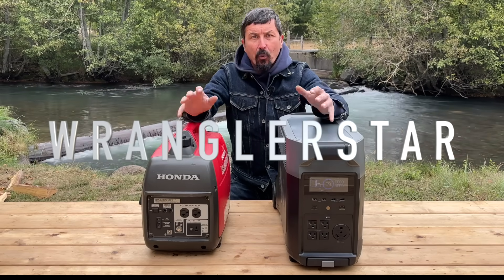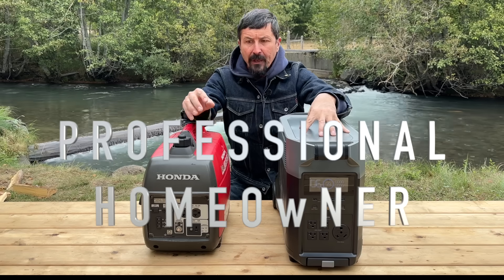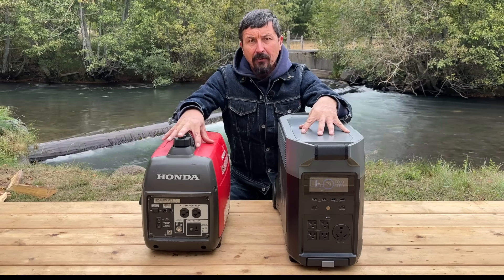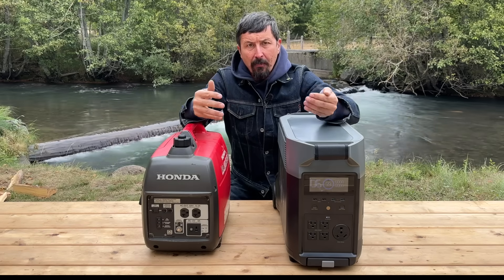Beloved, welcome back. In today's video, we're going to discuss the pros and cons of solar generators versus gas-powered generators for whole home and emergency power needs.